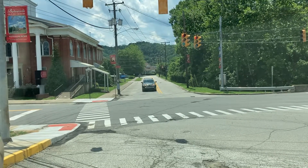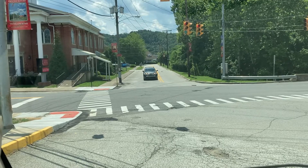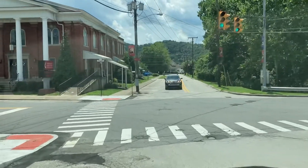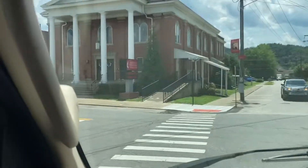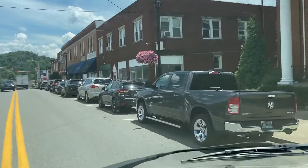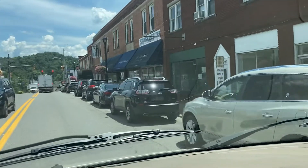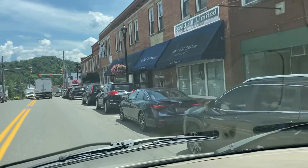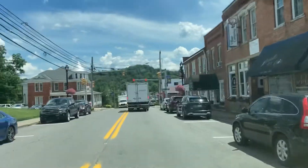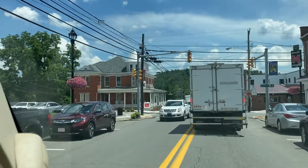All the properties seem to be very well maintained that we've seen in town, quite close together, which is typical of some of the older small towns — very small yards, and some of them are not that accessible due to the hills. There's a beautiful older building there with a wraparound porch on the corner.